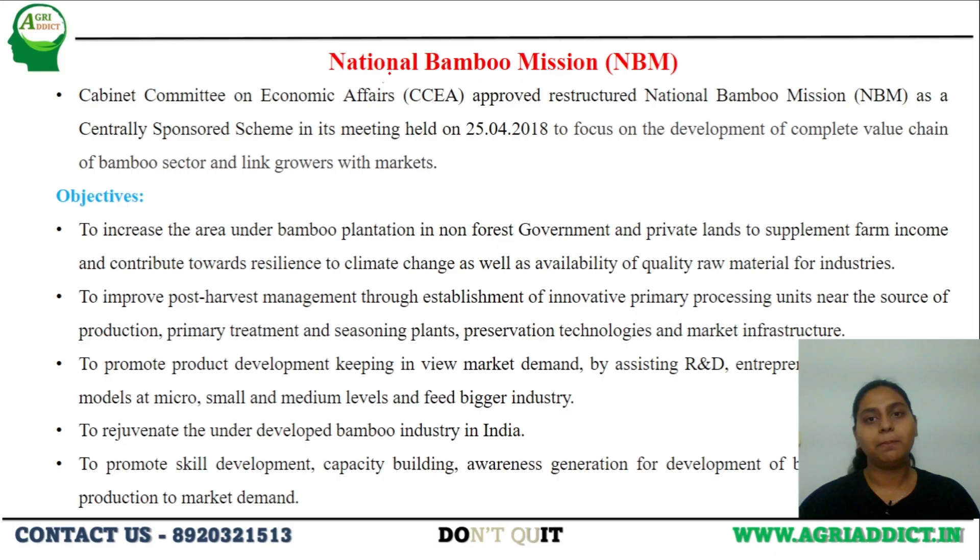The next scheme is the National Bamboo Mission, approved by the Cabinet Committee on Economic Affairs and launched on 25th April 2018, which majorly focuses on developing the complete value chain of the bamboo sector. It aims at increasing the area of cultivation of bamboo and provides improved post-harvest management practices for bamboo cultivation, good marketing facilities, and plans to develop the underdeveloped bamboo industry. This is achieved by promoting skill development, capacity building, and awareness generation among farmers.